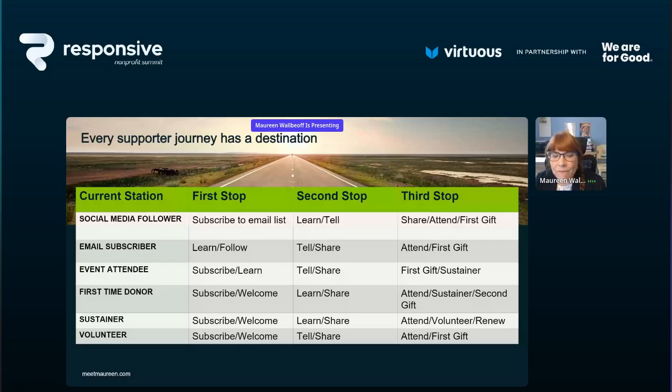If someone is a first-time donor, we might want to encourage them to subscribe if they didn't opt in during their gift-giving online. We definitely want to welcome them to our community of supporters, learn a bit about them, share information about us, and then maybe ask them to attend an event, become a sustainer, or make a second gift. The best time to get somebody to take a second action is immediately after they've taken their first — it's human psychology at play.